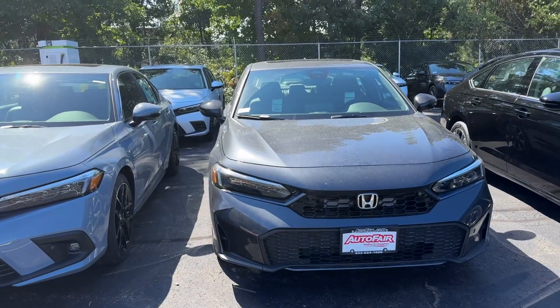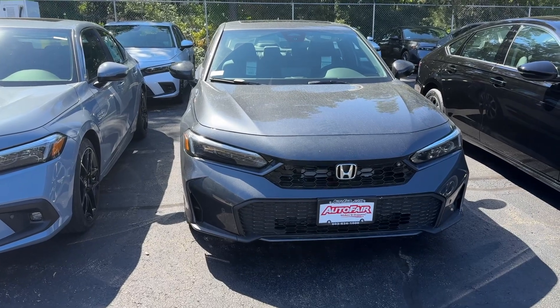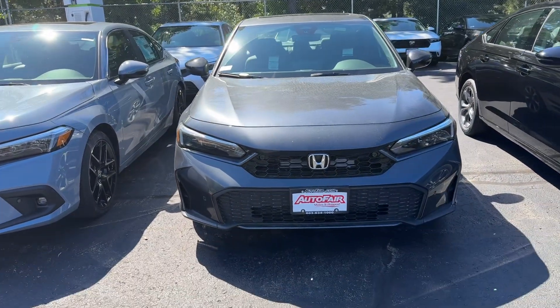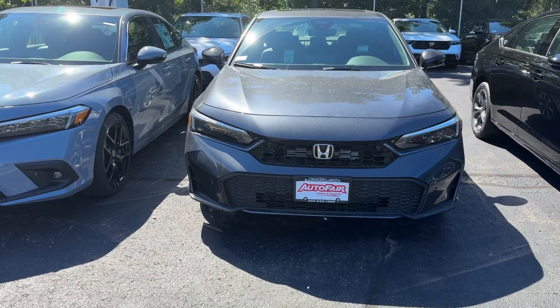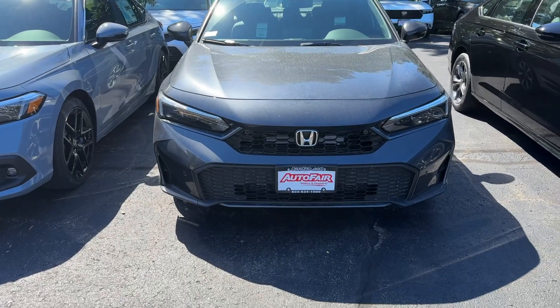Good afternoon, Anthony. This is Debbie from Autofair Honda, and this is the 2025 Honda Civic Sport Touring Hybrid Sedan. I'll do a quick walk around for you. My number is 603-494-7742. Please reach out if you have any questions.